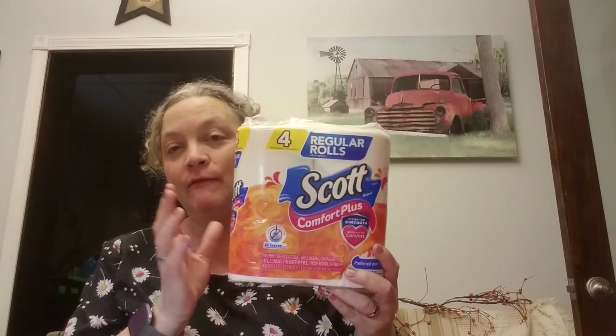I got four packs of toilet paper. Every time I go I'm trying to stay stocked up. They're not limiting at the Dollar Tree right now on toilet paper — not in some stores anyway. Some stores I went to they were limiting, but some aren't, which is kind of weird.